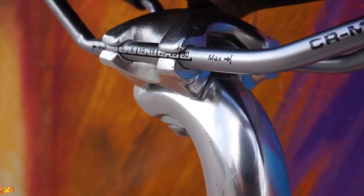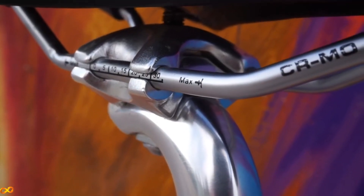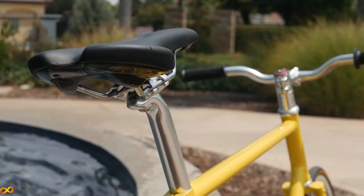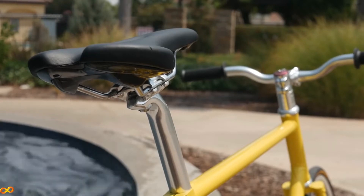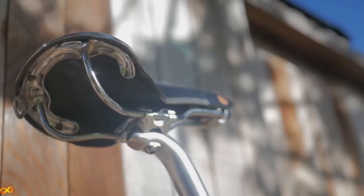Another secondary thing to consider are the rails, which affect the weight. There are three main different materials for saddle rails: the first is chromoly steel, second is titanium, and third is carbon fiber. The different rail types don't change how comfortable the saddle is — they just change the weight and the price. So if you don't care too much about weight, go for a chromoly saddle; it will be just as comfortable as its more expensive counterparts.